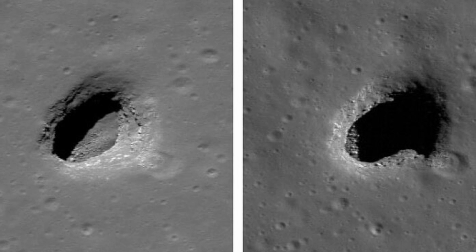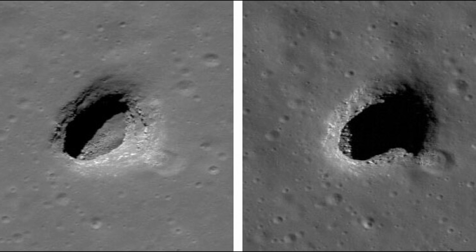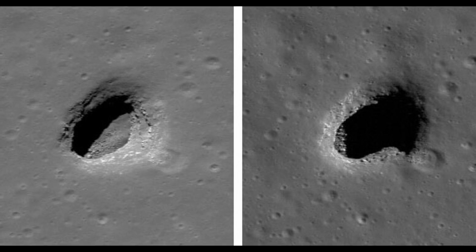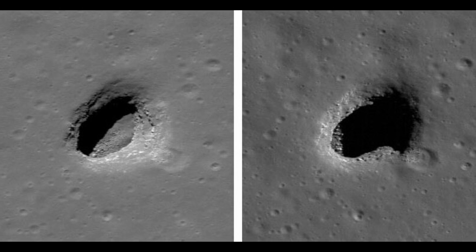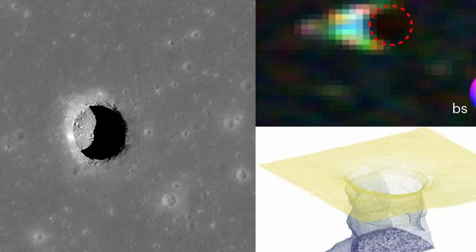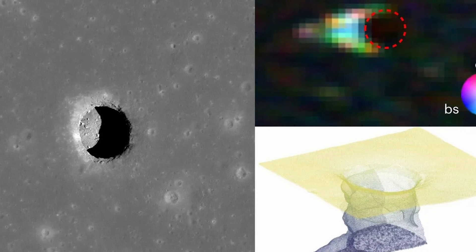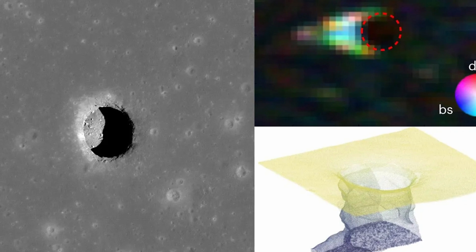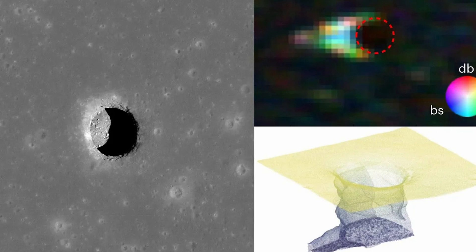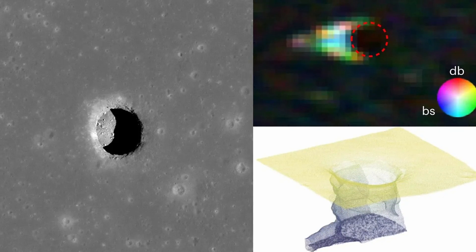Previous images from the LRO showed that the bottom of the Mare Tranquillitatis pit was strewn with boulders up to 10 meters wide. But it was unclear whether the pit was enclosed or served as an entry point to an underground cave, such as a lava tube whose roof had collapsed. Writing in Nature Astronomy, the scientists describe how they used LRO data and computer simulations to show that the 100-meter-wide pit, bordered by vertical or overhanging walls, leads to a sloping floor and a cave that extends for tens of meters westwards.